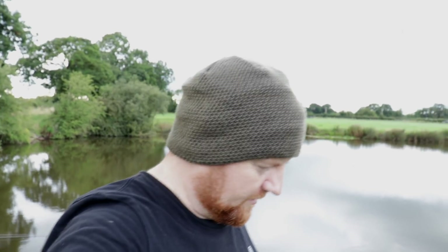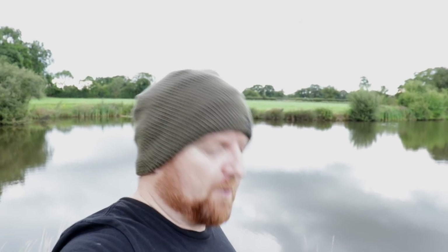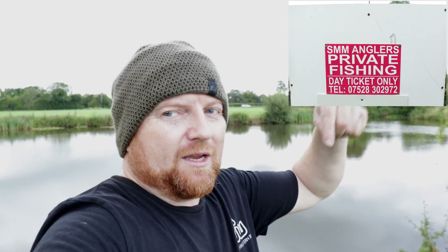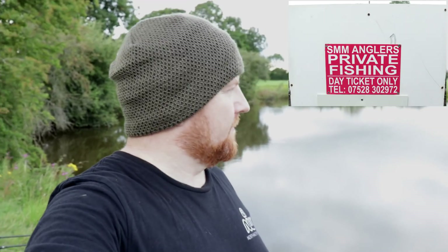Welcome to the vlog. Out fishing again — start of a new chapter. I'm on a little pit just outside of Crewe called Layton Pit. It's been taken over by a new company — SMM Fisheries — and I'll put the link down below.